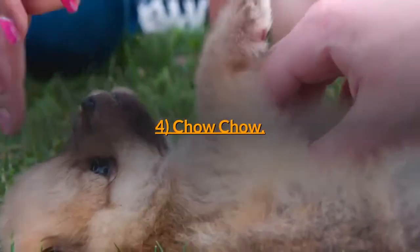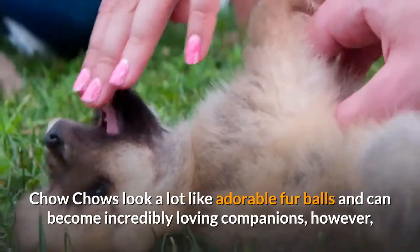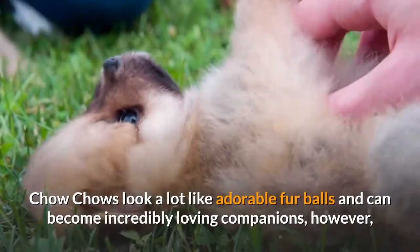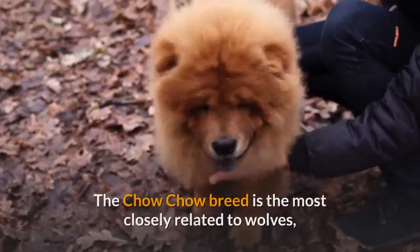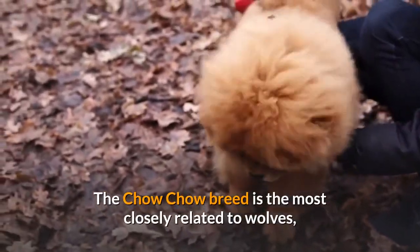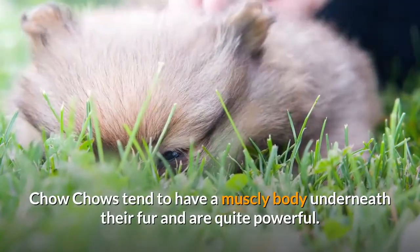4. Chow Chow. Chow Chows look a lot like adorable furballs and can become incredibly loving companions. However, you should not let this dog's looks deceive you. The Chow Chow breed is the most closely related to wolves, and Chow Chows tend to have a muscly body underneath their fur and are quite powerful.